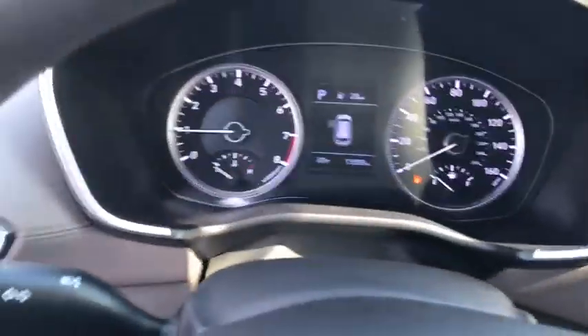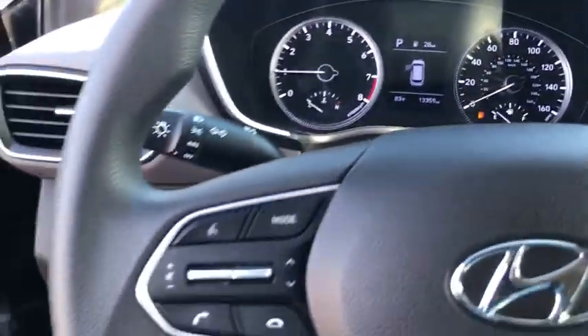Cruise control, four-wheel disc brakes, electronic stability control, rear window defroster, security system, power windows, trip computer, power locks.